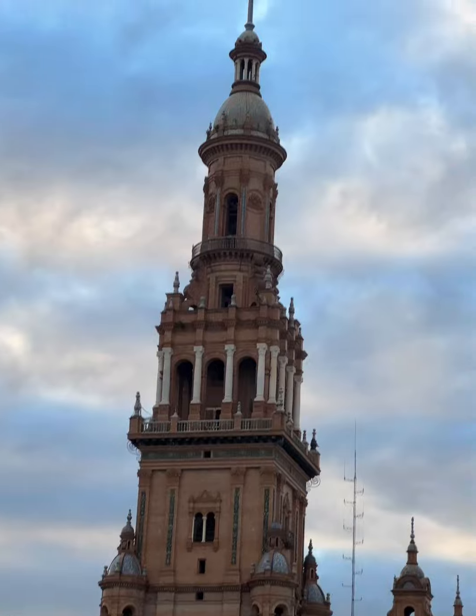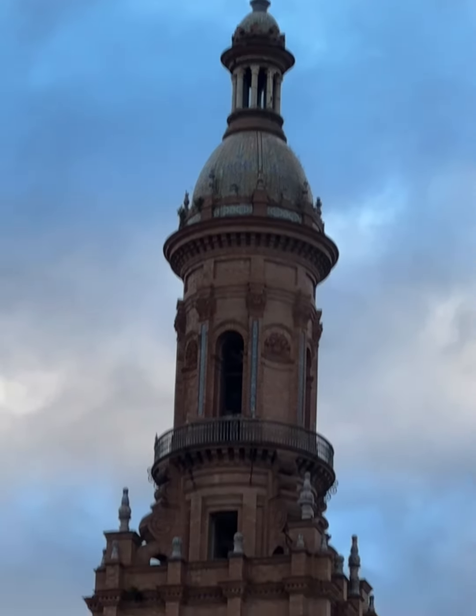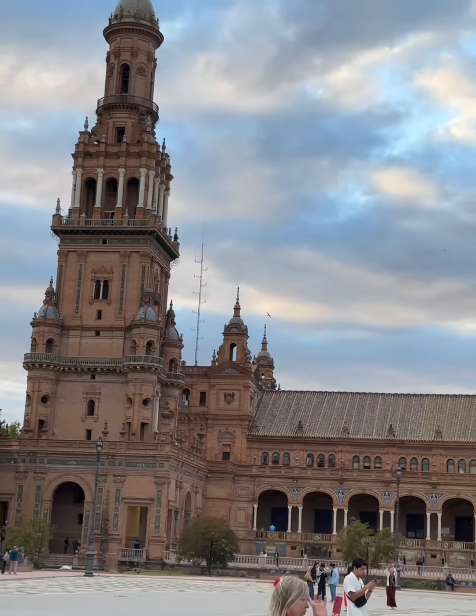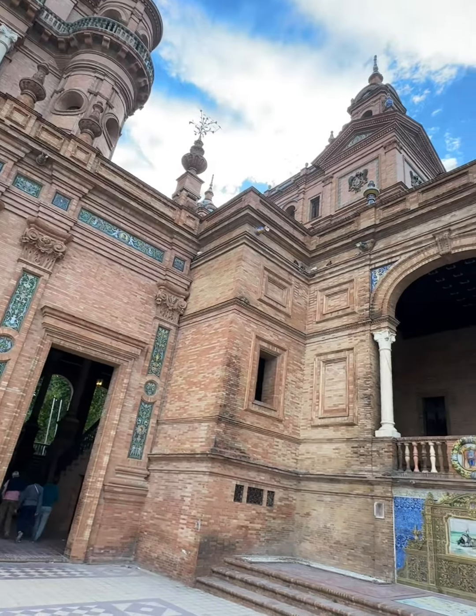The building is decorated with intricate mosaics, and its shape resembles two semi-circles flanking a central rectangular area. One of my favorite features is the mosaics that depict Spain's mineral resources on one side and Spanish history on the other.